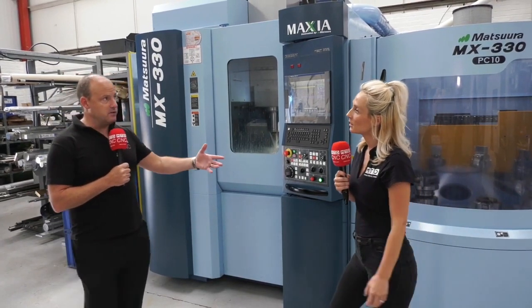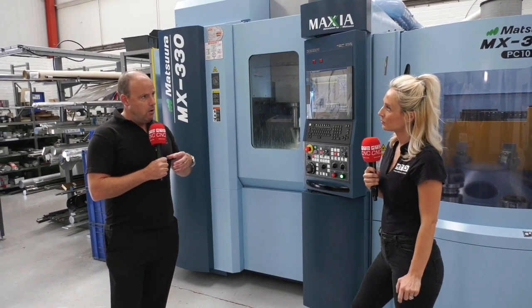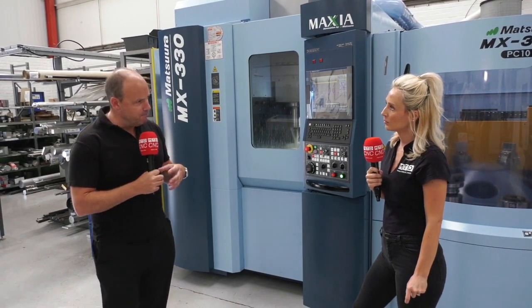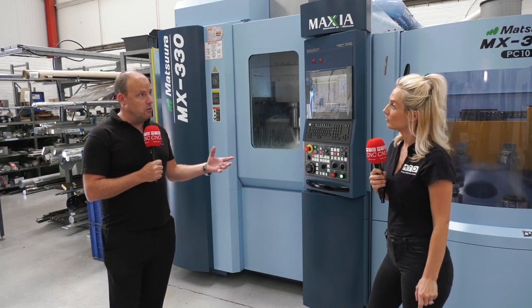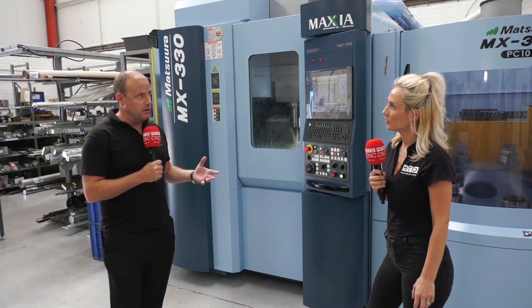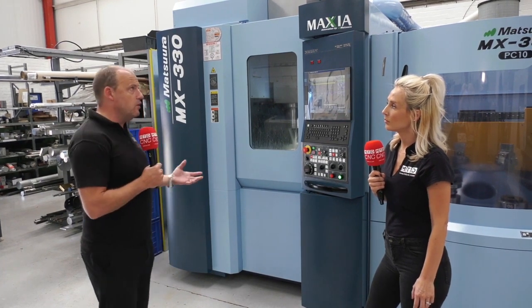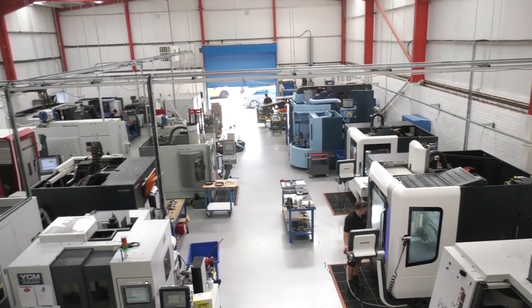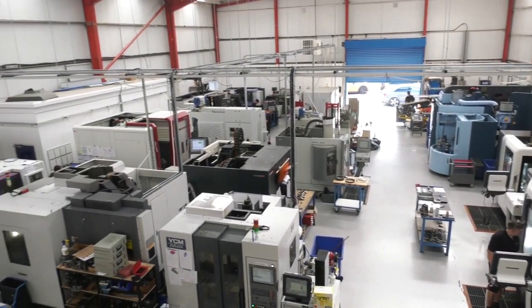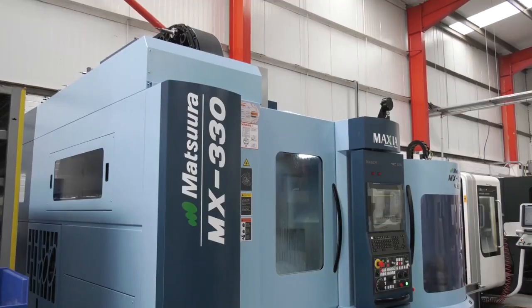When people embrace technology they sometimes don't want to opt for two separate technologies and bolt them together, and this isn't that — this is one integrated solution. With that you also get the benefit of a very small footprint. Tony here at AC Precision has got quite a lot of space in his machine shop since he moved, but he still wants to make sure he gets a machine as small as possible because he might want to fit more in.